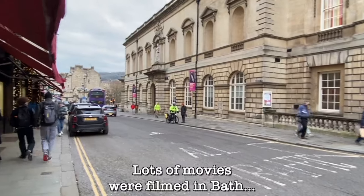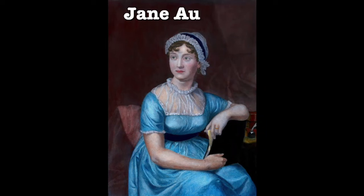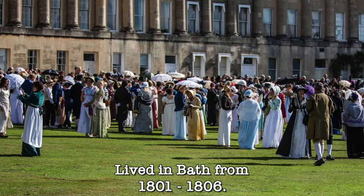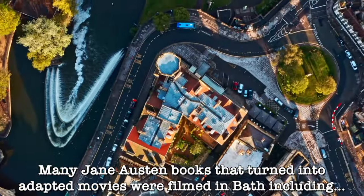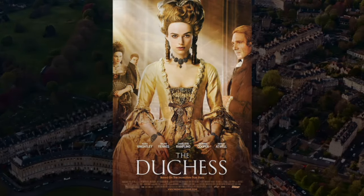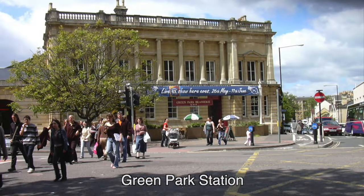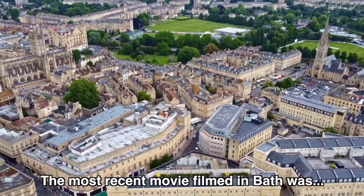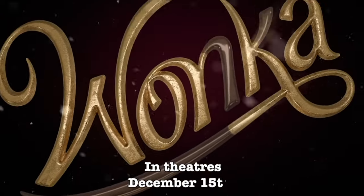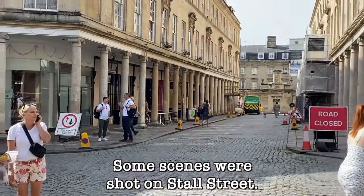Loads of movies have been filmed here. Pulteney Bridge was one of them — this is where they filmed a scene from the film version of Les Misérables where Russell Crowe's Inspector Javert takes his own life in the suicide scene. Author Jane Austen used to live in the city of Bath from 1801 to 1806, and many film adaptations of her books were filmed here, including Persuasion and Northanger Abbey. The 2008 film The Duchess was also filmed here. Filming locations across the city have included The Royal Crescent, The Assembly Rooms, Green Park Station, and Pulteney Bridge. The most recent movie shot in Bath, back in 2021, was the new Willy Wonka movie — you might have spotted landmarks where scenes were shot on Stall Street and its many surroundings.